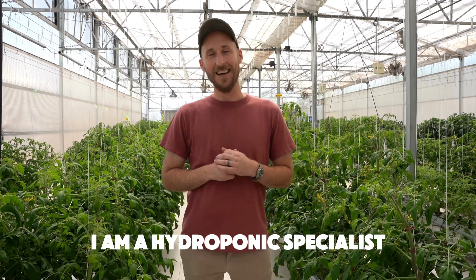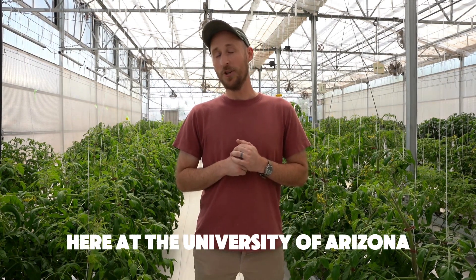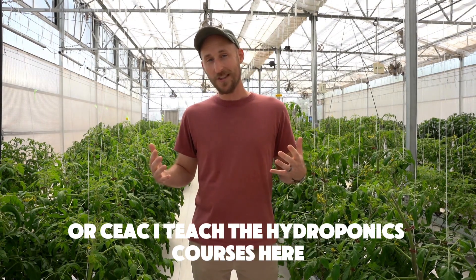My name is Dr. Tristan Hooks. I am a hydroponic specialist here at the University of Arizona Controlled Environment Ag Center, or CEAC. I teach the hydroponics courses here.